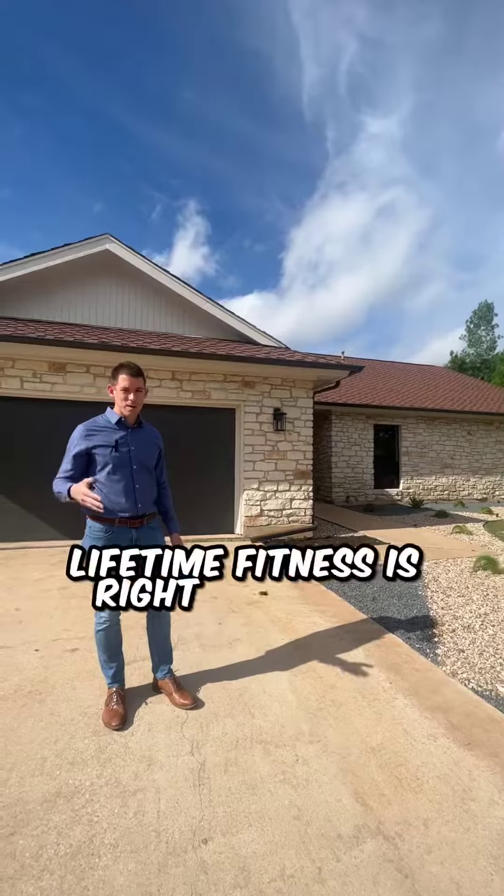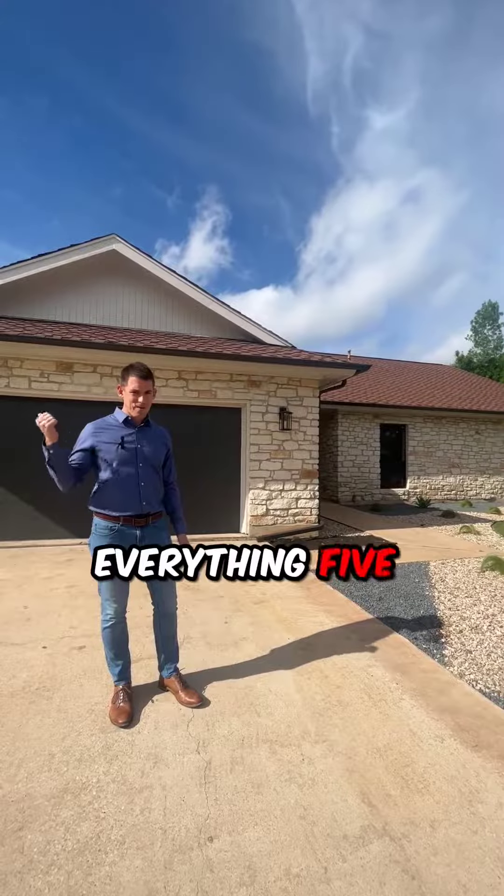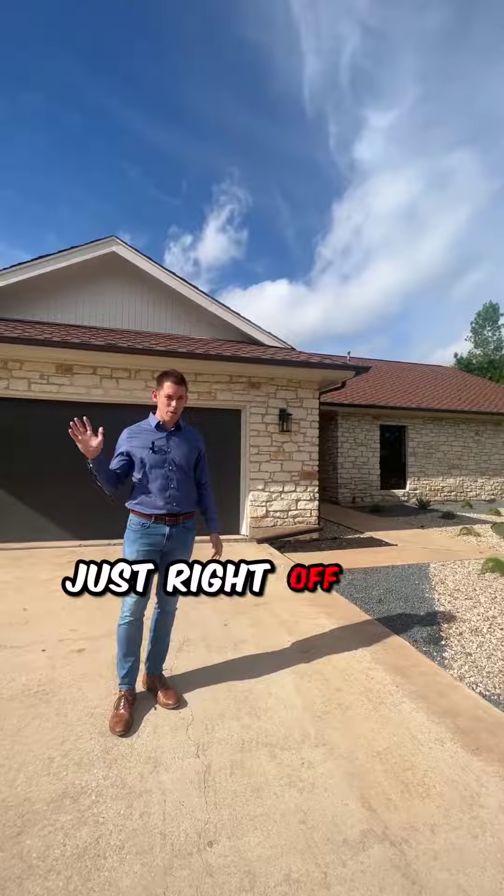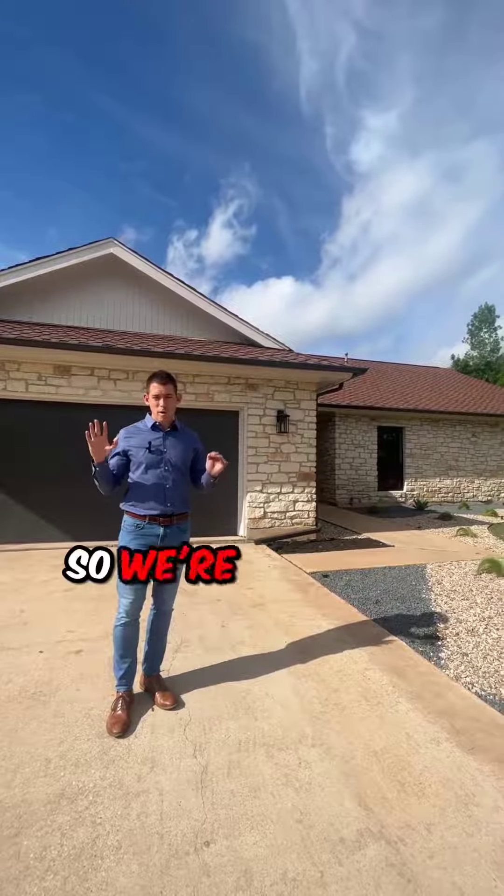Lifetime Fitness is right down the street. Everything is five minutes away from here, and you're 10 minutes to downtown Austin just right off the Mopac. So we're going to go take a look around inside and I'm going to show you around.